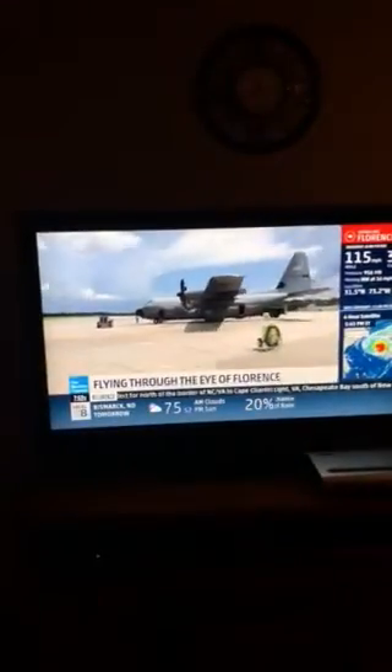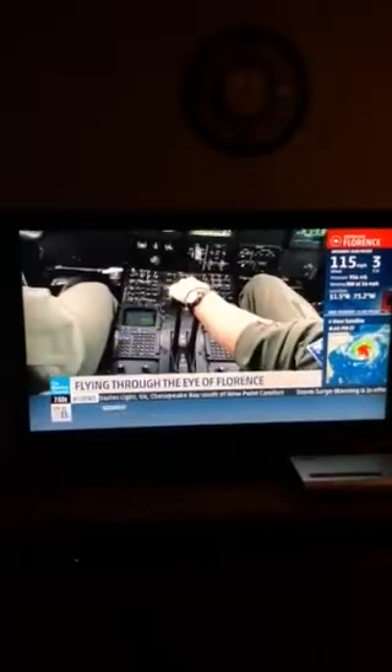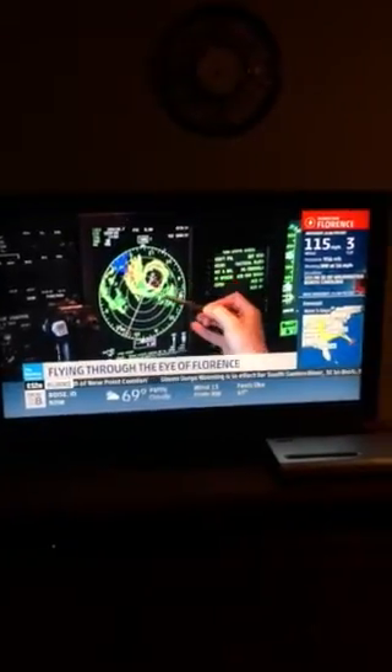The Air Force Reserve 53rd Weather Reconnaissance Squadron from the 403rd Wing have equipped this WC-130J to hunt hurricanes. One minute to the bumps. It gets quite bumpy as we approach the inner bands near Florence's eye wall.